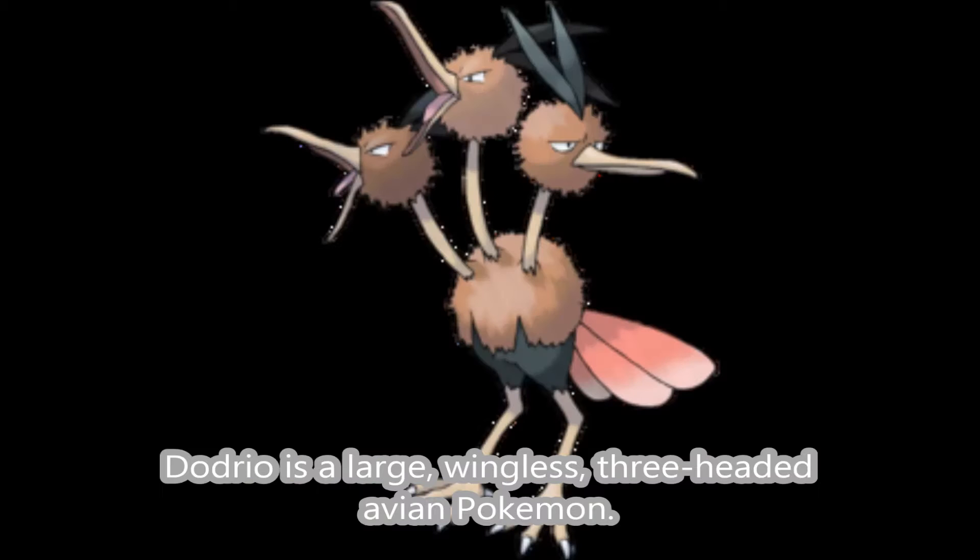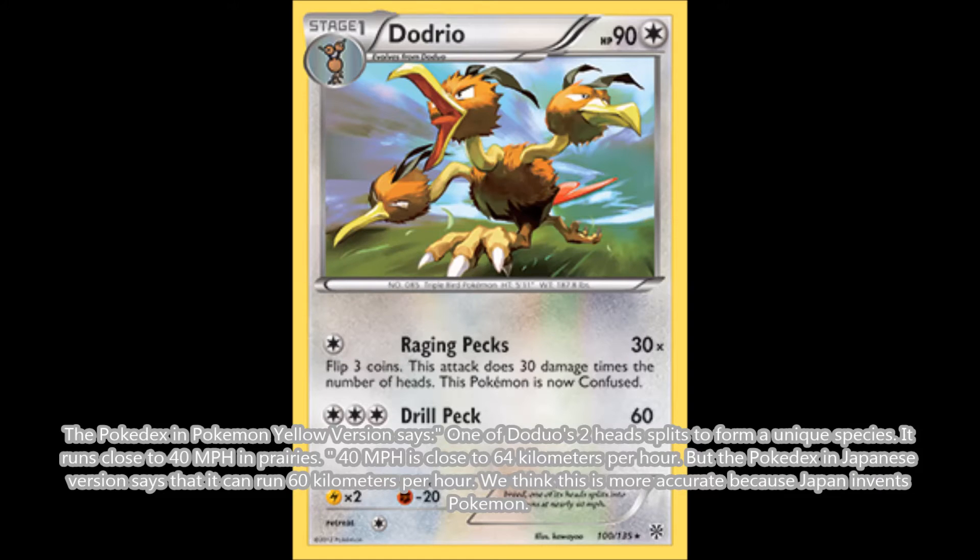How fast can Dodrio run? Dodrio is a large, wingless, three-headed avian Pokémon. The Pokédex in Pokémon Yellow version says one of Doduo's two heads splits to form a unique species. It runs close to 40 miles per hour in prairies — that's close to 64 kilometers per hour. But the Pokédex Japanese version says it can run 60 kilometers per hour. We think this is more accurate because Japan invented Pokémon.